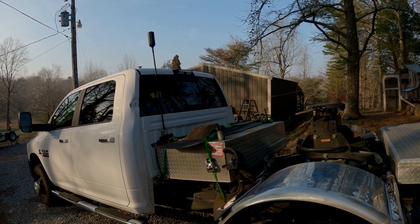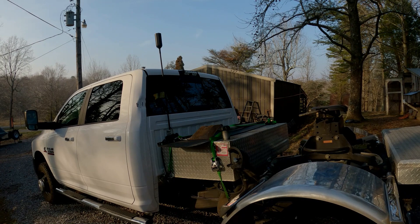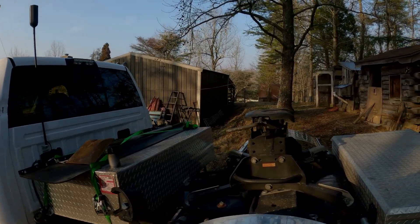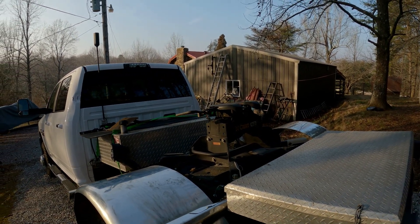Right now diesel fuel is around $3.50, but I've been getting it between $2.70 and $2.90 usually — so that's a huge difference. It already came with a Kirk Q25 fifth wheel hitch.